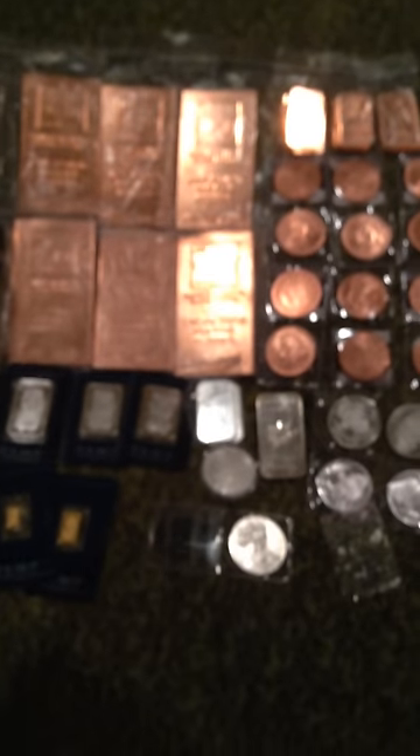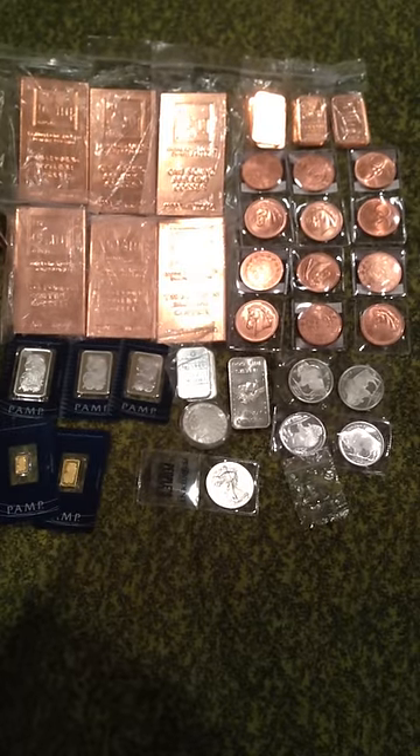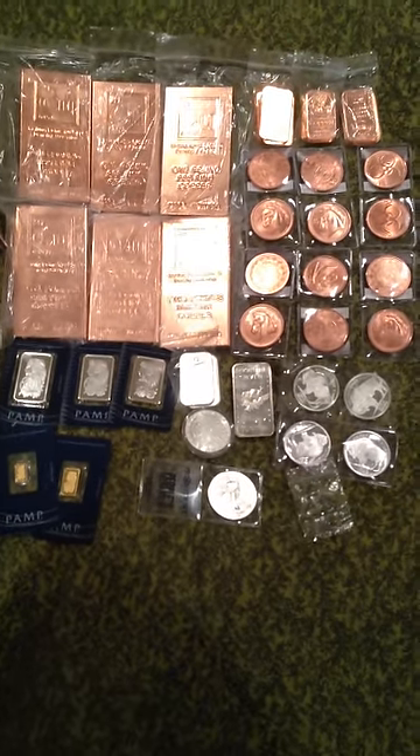That's my current collection. I'll keep you updated — again, this is my first video, sorry my camera's having issues focusing. I'll update you guys in a month. See you later.